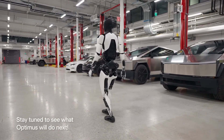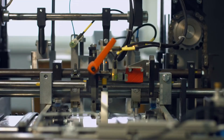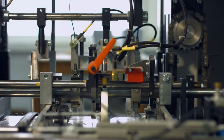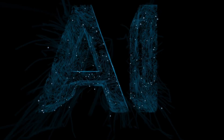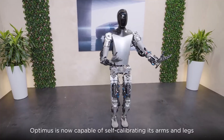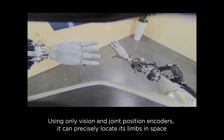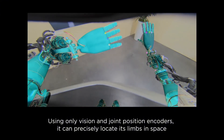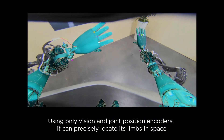As Tesla scales production and refines the Optimus platform, the robot's potential to redefine human-machine interaction grows. With future models poised to incorporate advanced emotional recognition and even collaborative problem-solving abilities, Optimus is not just a robot — it's a glimpse into the future of AI-driven symbiosis with human life.